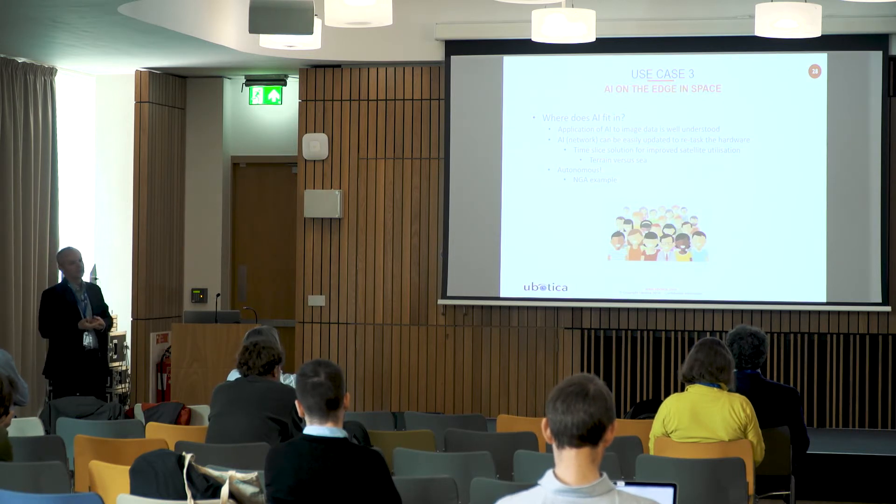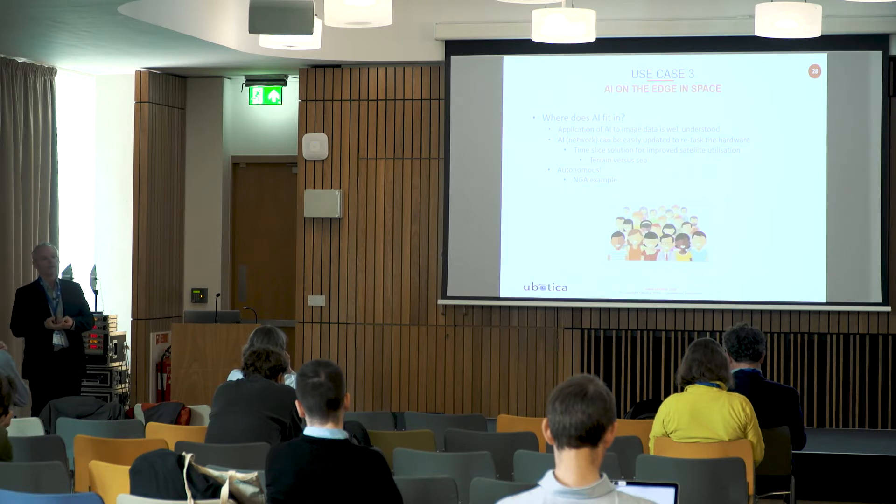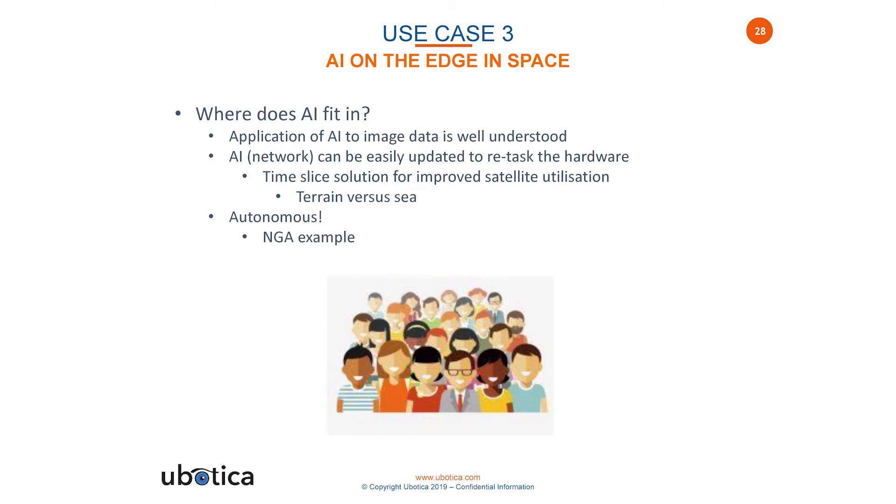Another advantage of using AI on satellites is that you can repurpose the AI technology depending on where the satellite is. For example, if it's over water, you can run algorithms for marine applications such as plastic detection or ship detection. When over land, you can use it for agricultural applications, fire detection, or whatever is needed. And fundamentally, it's about the volumes of data involved.